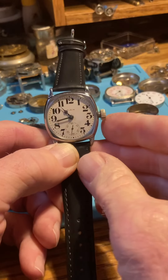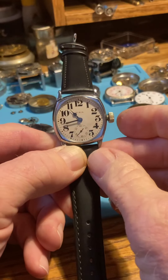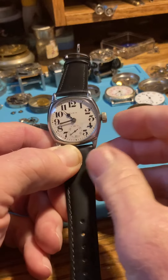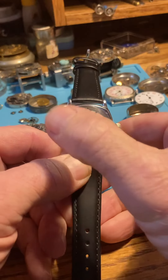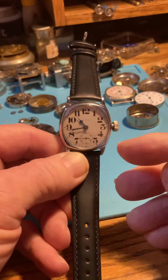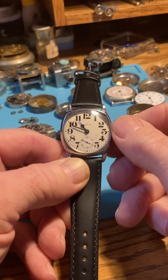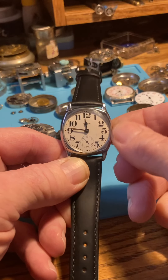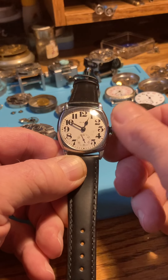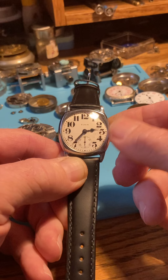Like that. Push it back in. Do it again. Push it back in. One more time. Now that the crown is out, we're going to move the hands in the forward direction — clockwise — for setting the time. We don't want to go backwards, even if it takes a few more moments. Take your time, don't whip the hands around. You can see the seconds hand moving there.